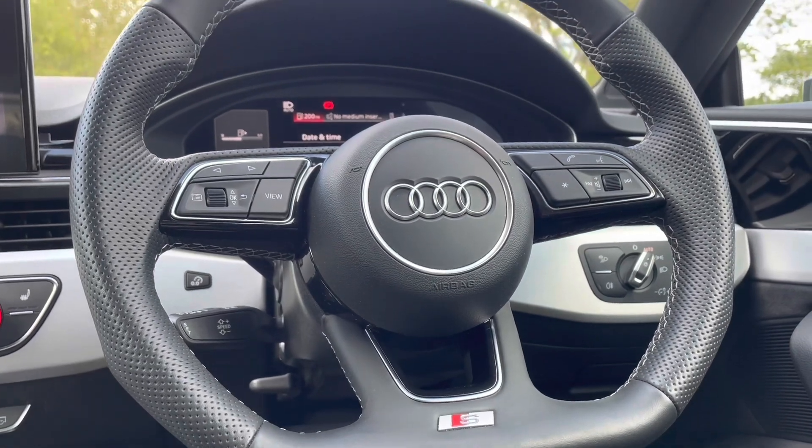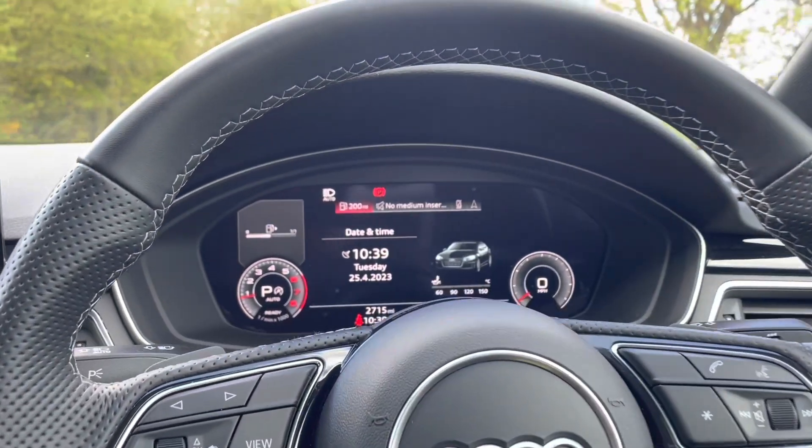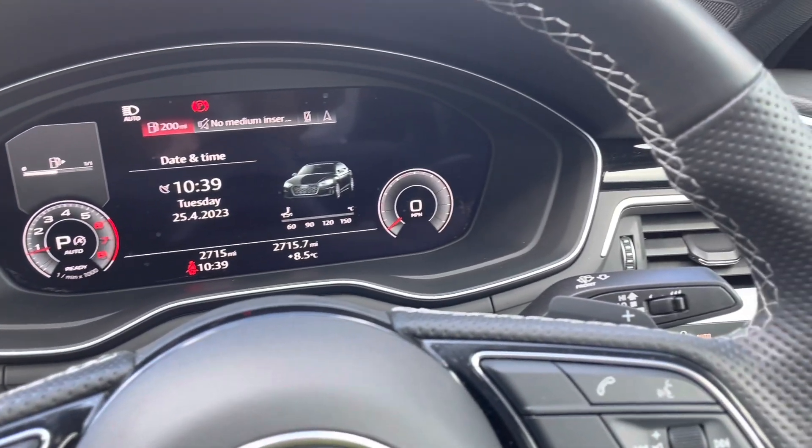The vehicle holds a flat-bottomed 3-spoke leather multi-function steering wheel with shift paddles, allowing you to manually change up and down gears when necessary.